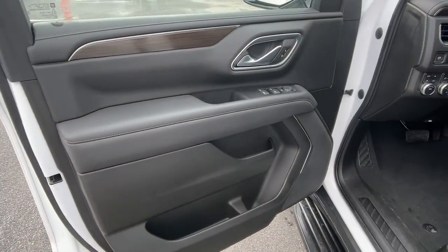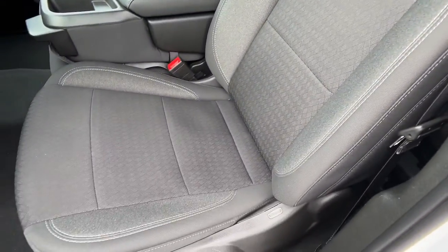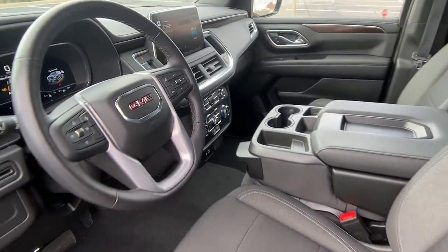Lane departure warning, navigation system, keyless entry, keyless start, backup camera, four-wheel drive, remote engine start, power passenger seat, and lane keeping assist.